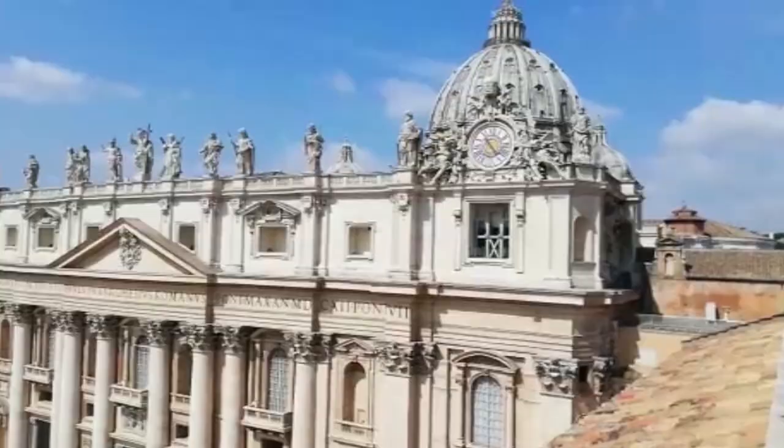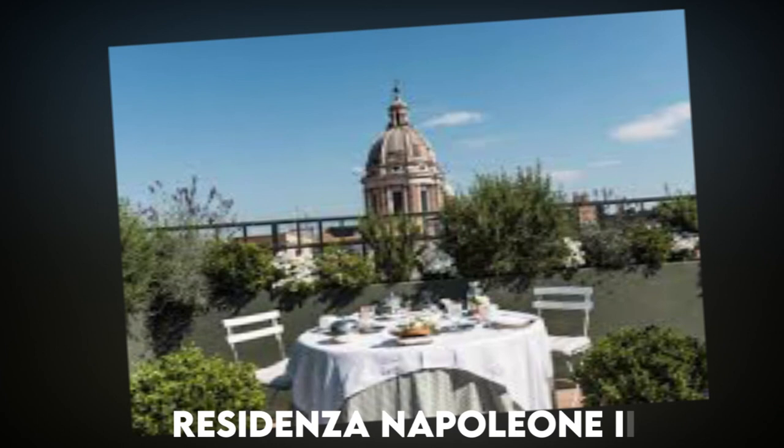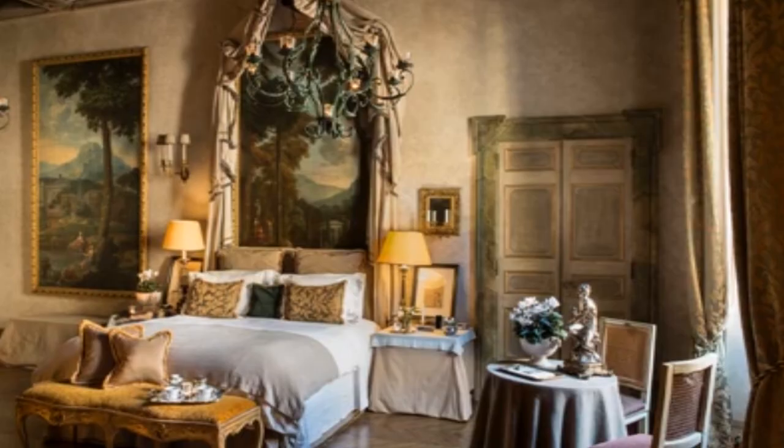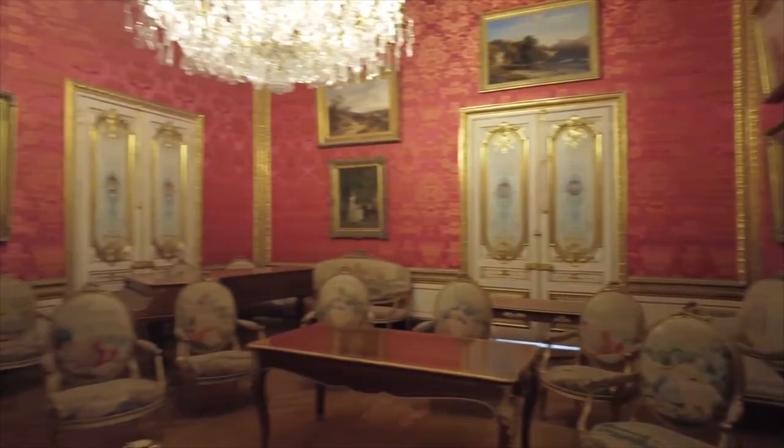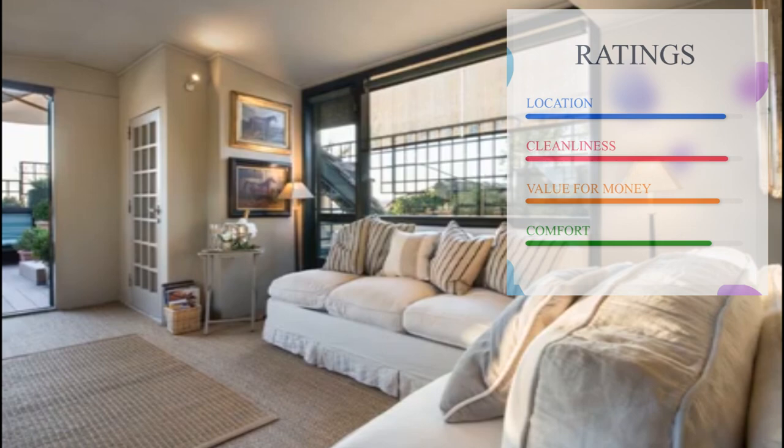And finally, at number one, we have Residenza Napoleon III. This unique boutique hotel is housed in a historic 19th-century palazzo and offers a luxurious suite decorated with antique furnishings and artwork. Each suite is individually designed and features a private garden, a butler service, and modern amenities.